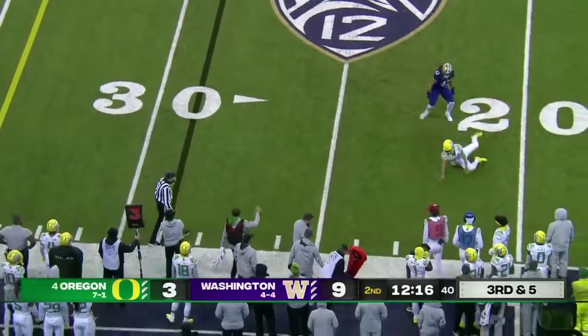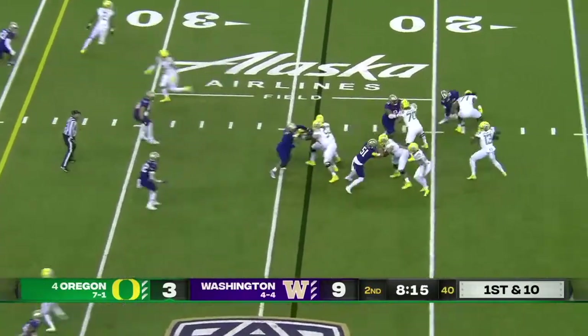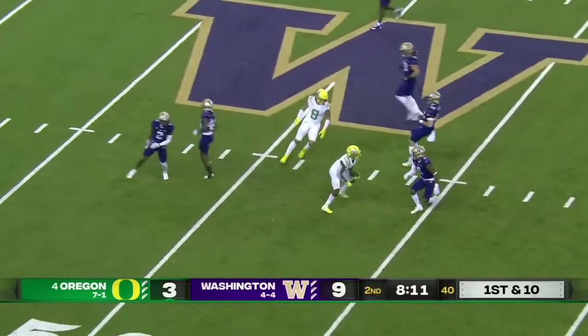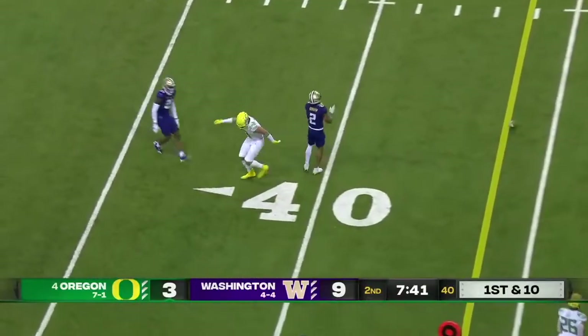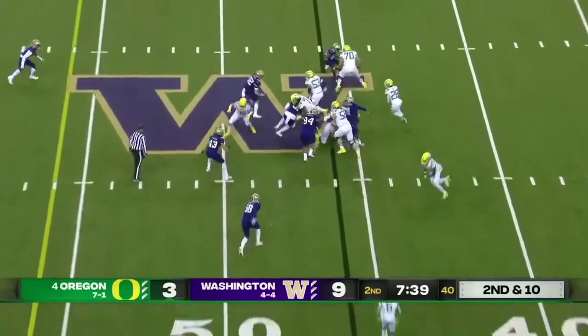Not even close — the number one defense. An uneven beginning to this football game, even though he hasn't gotten a lot of help. He throws it late on the RPO — incomplete. They helped him shut out all the outside noise and the criticism.